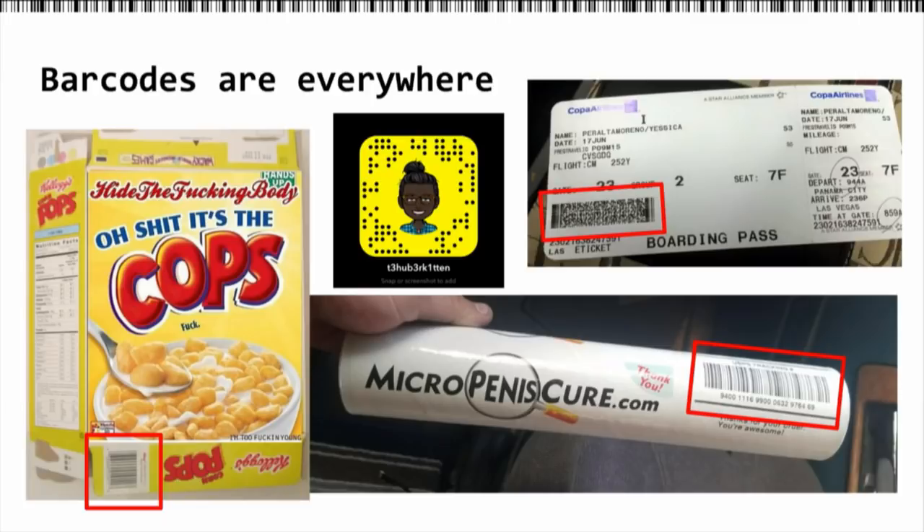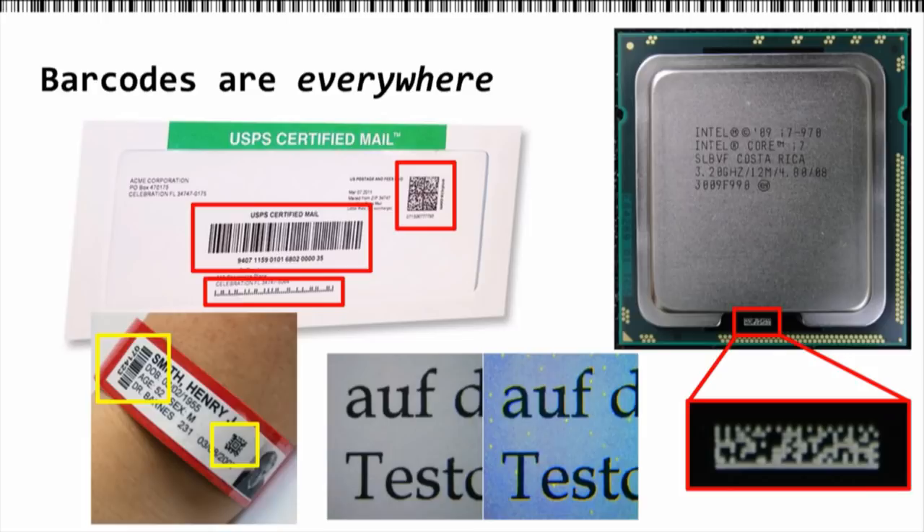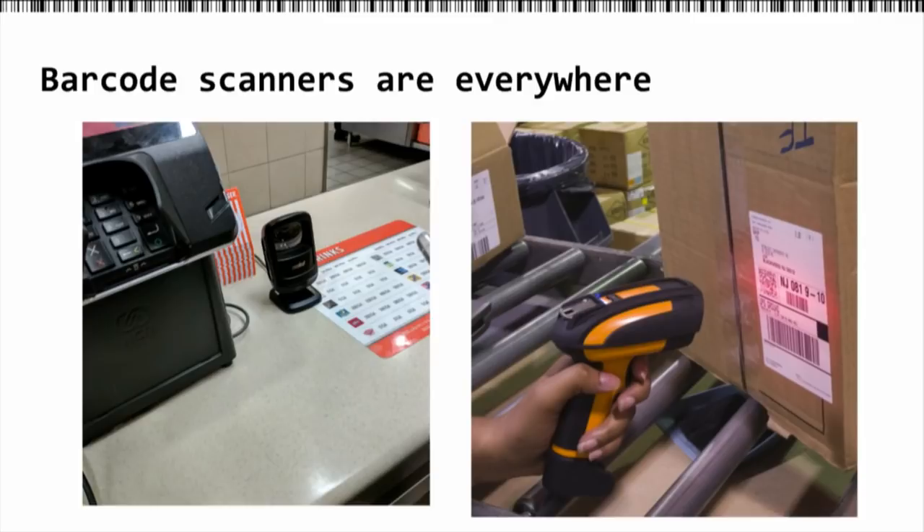Something we've kind of noticed — and something we may take for granted — is that barcodes are everywhere. You may not notice them in real life, but they really permeate everything we buy, everything we use. There are some obvious ones, but there's a lot of non-obvious ones. Like there's three barcodes on a USPS label, one on Intel CPUs, some on most printers that print color, even hospital wristbands. And as a result, because those barcodes are everywhere, it means the scanners are everywhere.